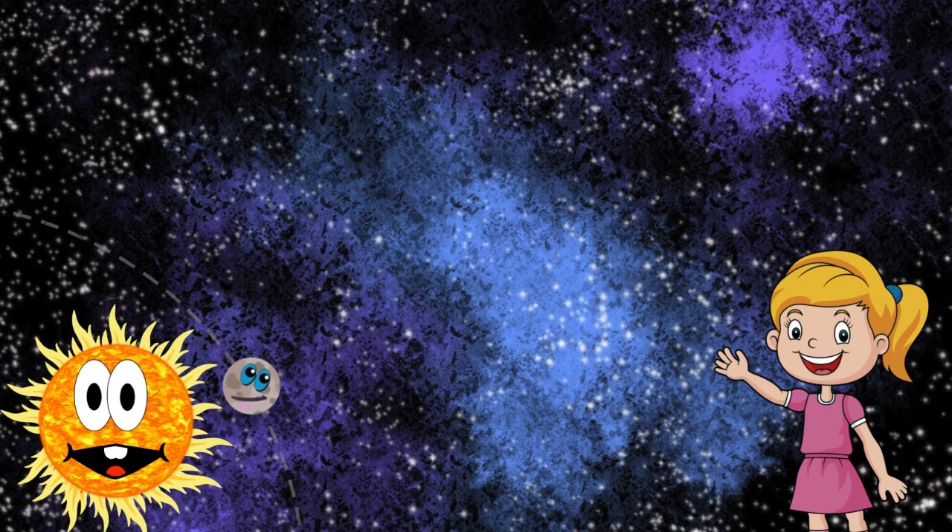First up is Mercury, the closest planet to the sun. It's the smallest planet in our solar system and has extreme temperatures, ranging from scorching hot to freezing cold.